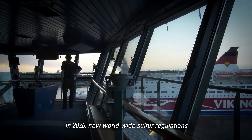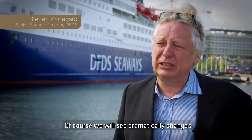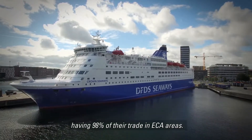In 2020, new worldwide sulfur regulations will put new demands on the market. Of course we will see dramatic change in the supply chain when that happens. Something DFDS is well aware of, having 98% of their trade in ECA areas.